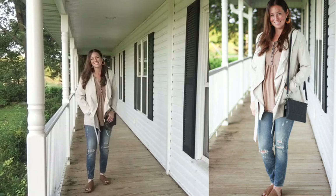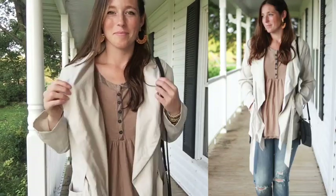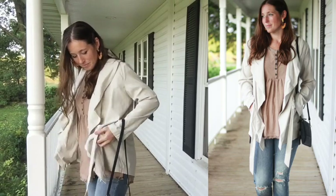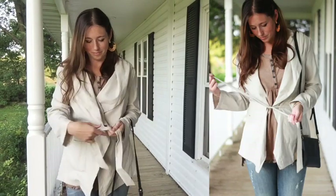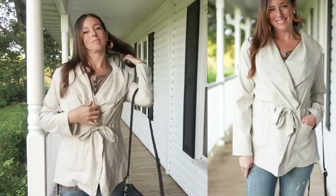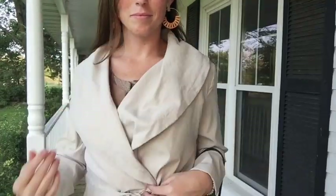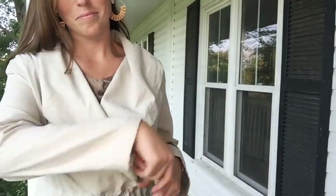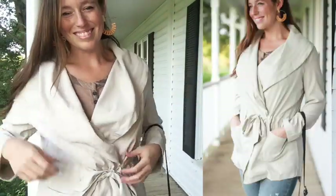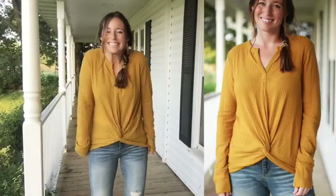If you need another layer this fall, we have the perfect new ivory jacket to take you through all the seasons. It's a medium to lightweight jacket — great for mornings now and as it gets cooler. It's got pockets on the front, ties, and a wide collar that gives it a sophisticated look, easy for work. You can also pair it with destructed denim to dress it down. Very versatile with a buttery soft fabric.